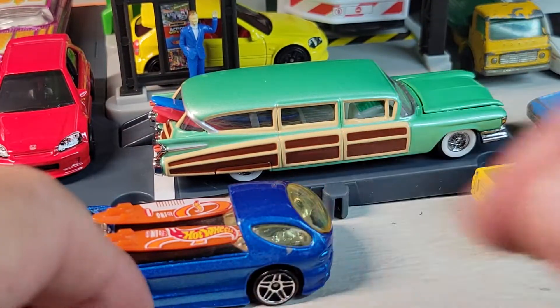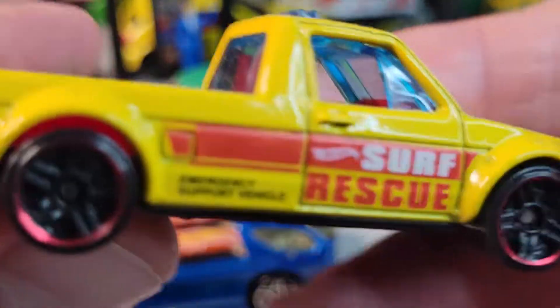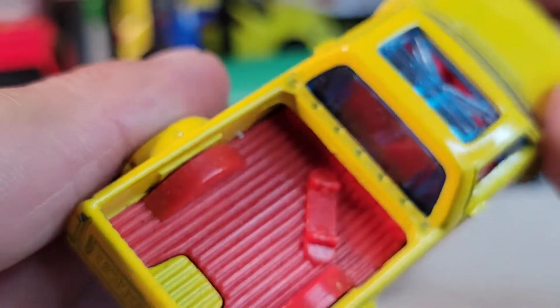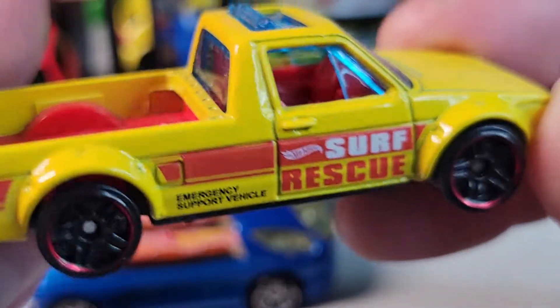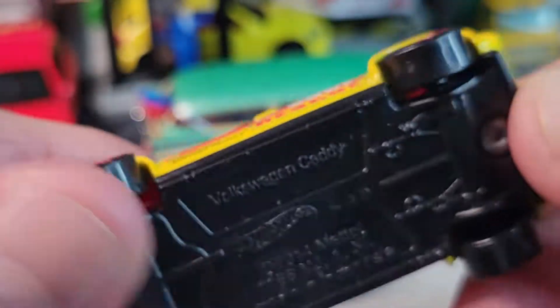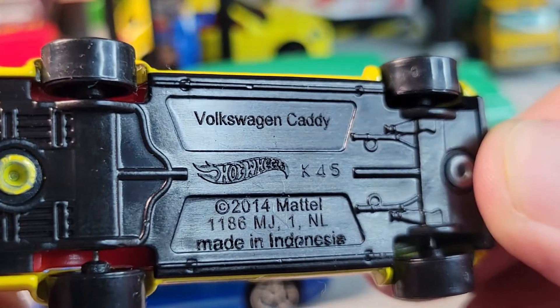With all this surf stuff going on, you need some rescue — the surf rescue old Volkswagen Caddy.